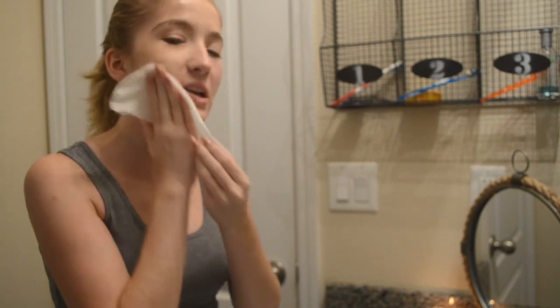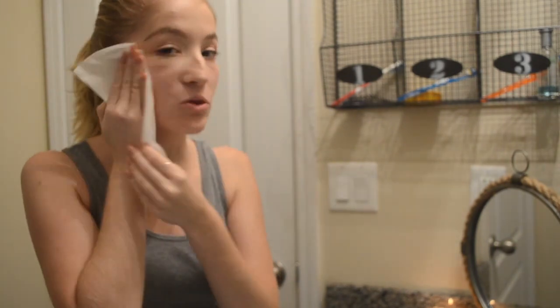First, I'm going to be starting with a makeup wipe just to take off the first layer and the majority of my makeup. But if I did not wear makeup that specific day, I will just skip this step.